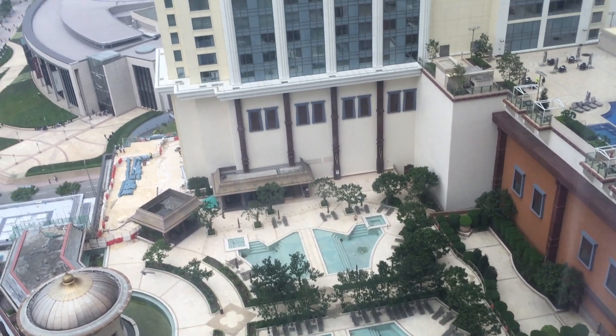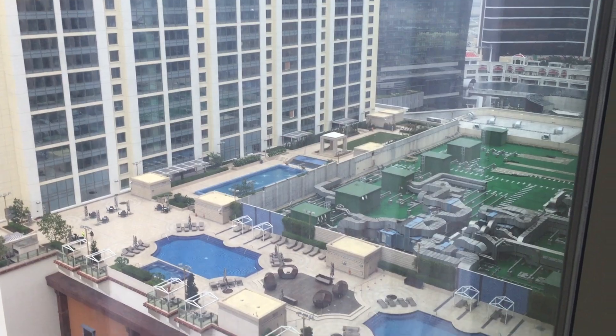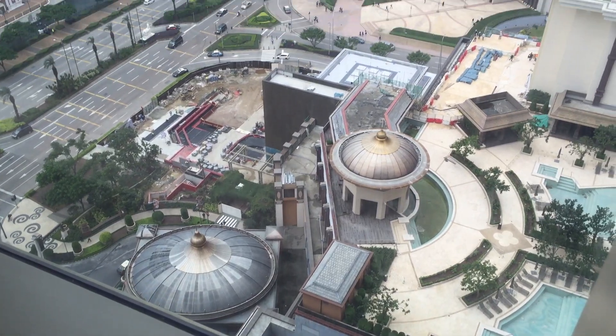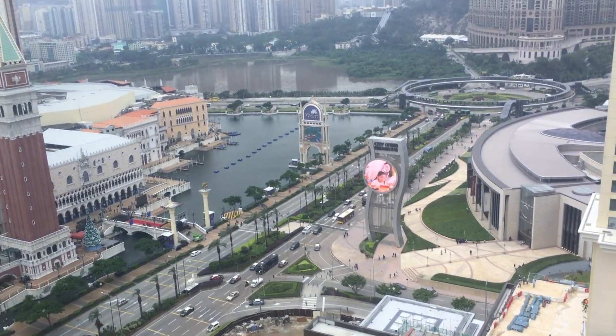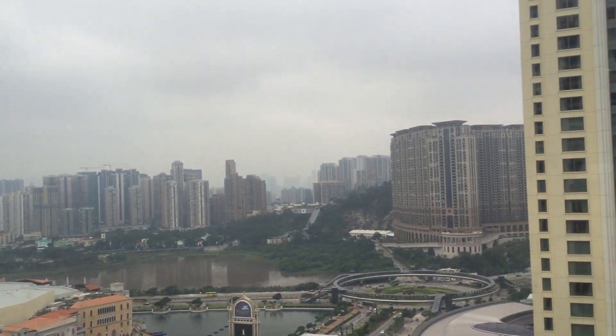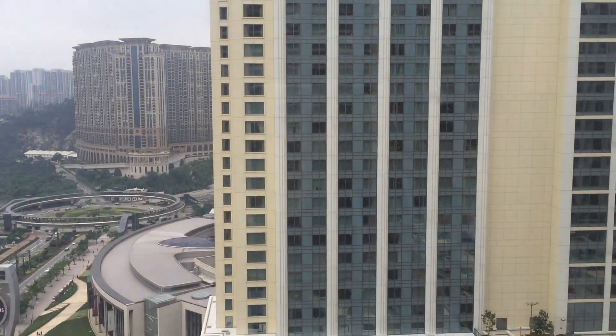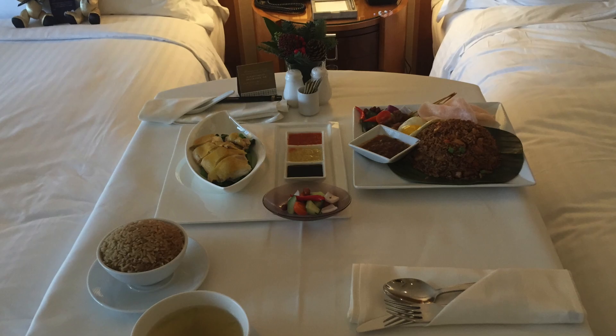So here's the view from the hotel. I don't really have a lot to complain about this hotel except for one thing — we ordered room service. I ordered the Hainan chicken and it was terrible; the chicken was really dry and the rice was not fragrant at all. Other than that, everything else is up to par.